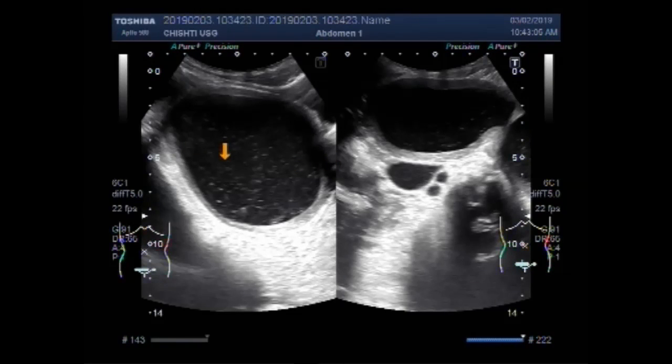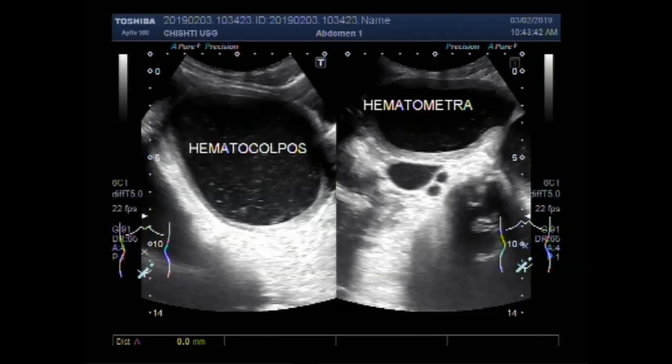This is the hematocolpos. This is the hematometra, or hemometra — the fluid collection in the uterine cavity.